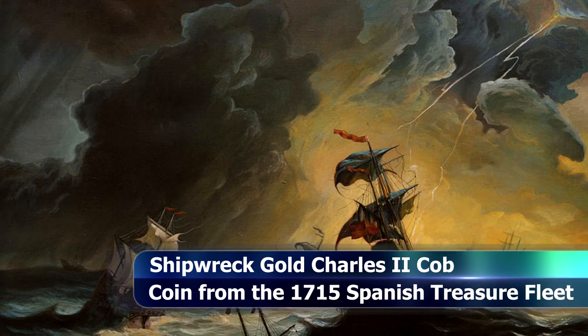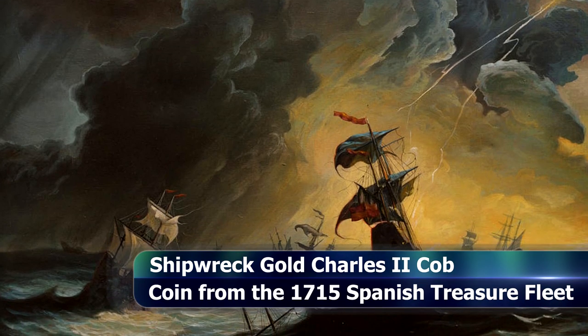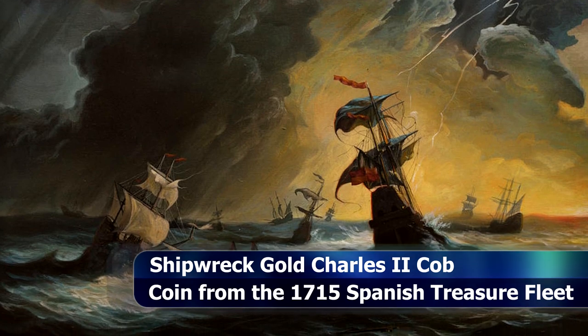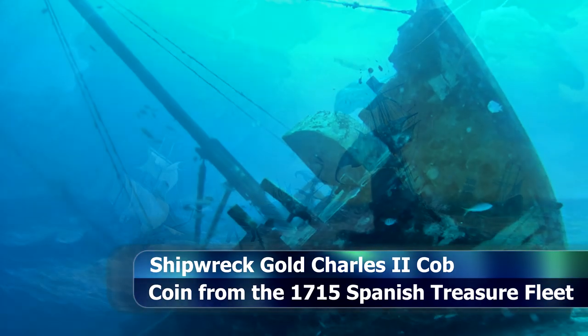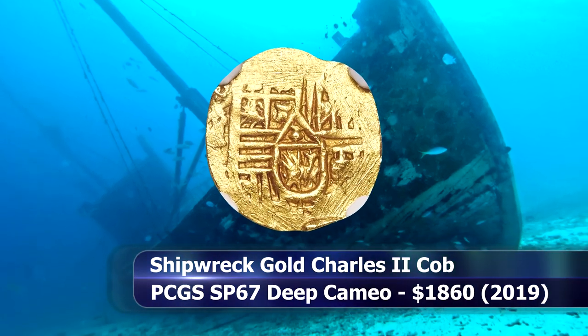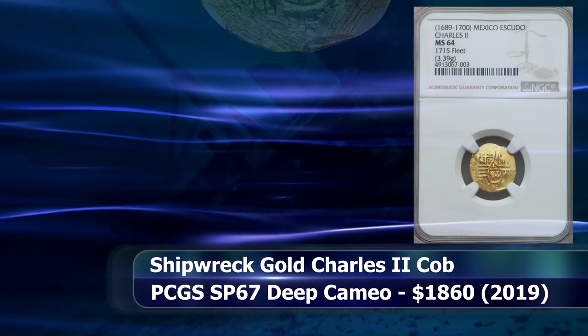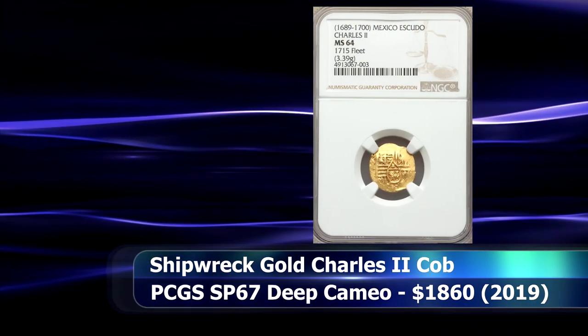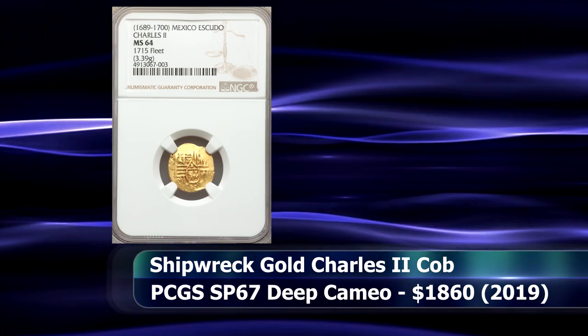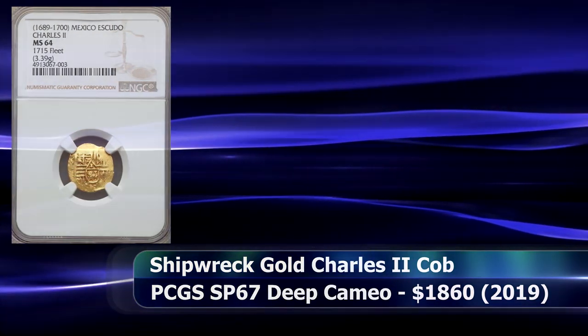However, after only seven days at sea, the fleet was caught in a devastating hurricane, and 11 of the 12 ships were sunk just off the Florida coast. This gold cob coin was recovered from the scattered remains of that wreck, graded by NGC as MS64, and sold at auction for $3,120.